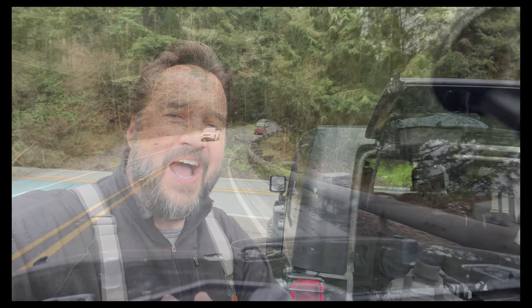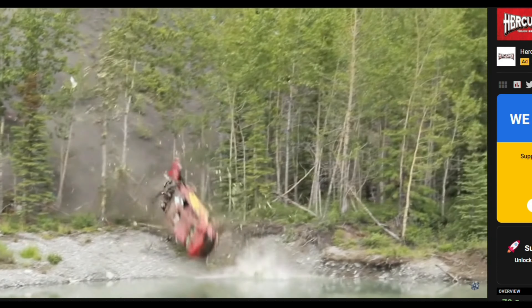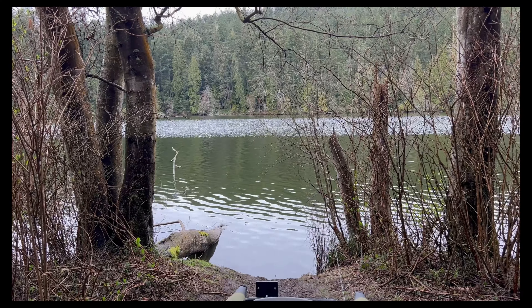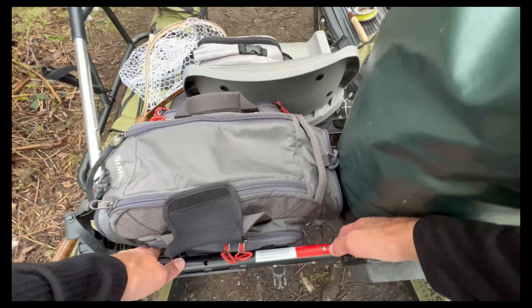Hey guys, thanks for tuning in to another episode of Fly Fish Dan. As you can see, I continue on with my roadside fly fishing, and there's nothing more roadside than this lake on this highway. If you were to lose control of your car, you would literally launch yourself into the lake. Thankfully that didn't happen on this trip, but I've got the pontoon boat and my fly gear and we're gonna see if there's any fish living in this lake. Let's go do this — fish on!